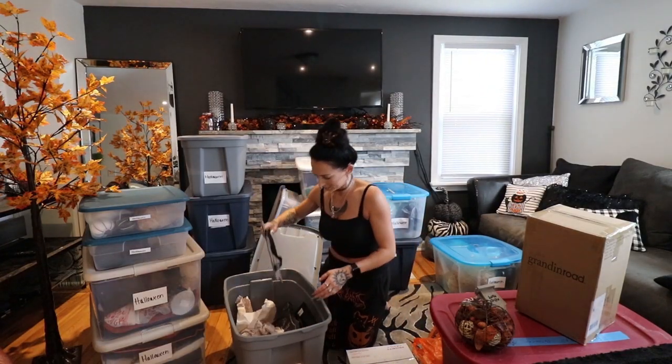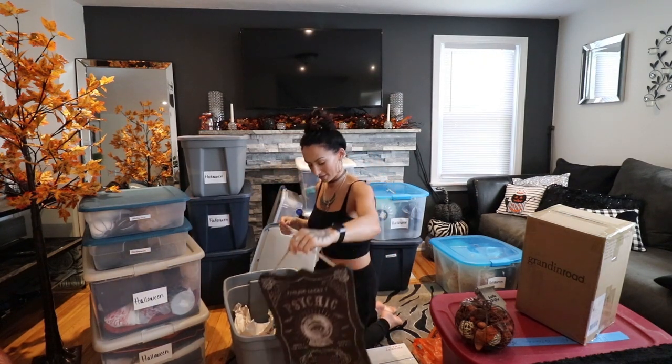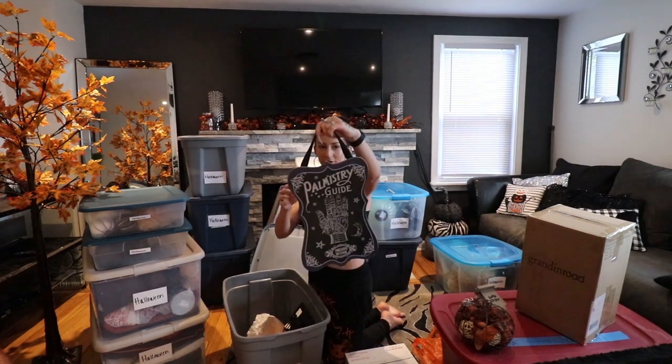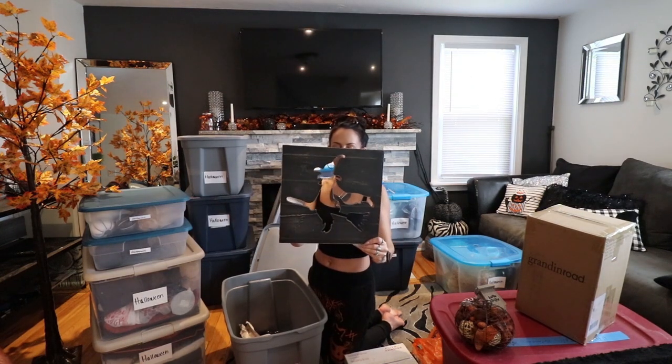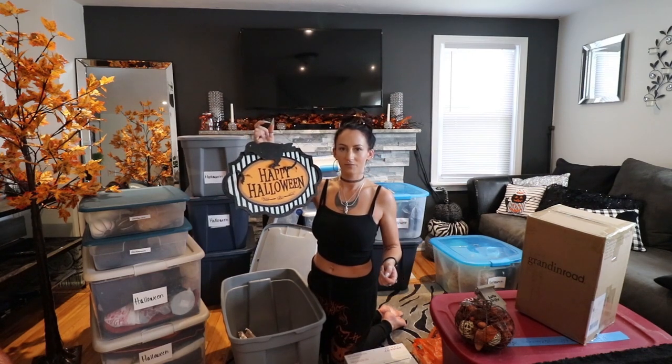We've got some more signs — a little psychic sign, another little wooden psychic sign, a cute little wooden beware sign that's super sparkly with a palmistry theme. Then a Halloween sign, a little wooden witch silhouette, and another orange Happy Halloween sign. I can't help but buy things in doubles — I like to have one for the front door and back door, or for the left and right side of the room.